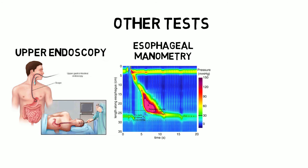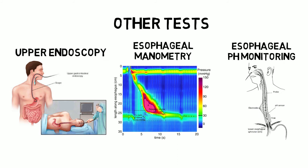Esophageal pH monitor: a monitor is inserted into your esophagus to learn if, when, and how long acid enters it. This probe connects to a small computer that you wear around your waist with a strap over your shoulder. A flexible tube is threaded through your nose into your esophagus, or a clip is placed in the esophagus during the endoscopy, and it gets passed in your stool in two days.